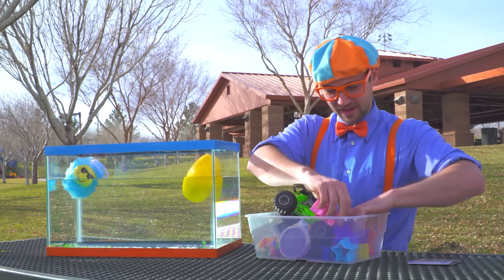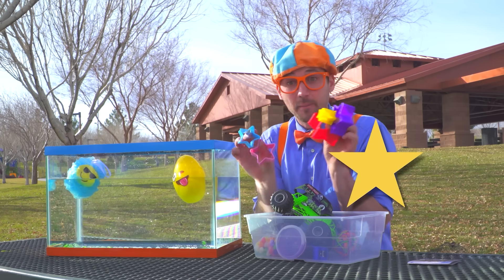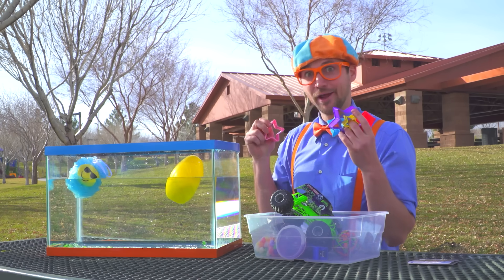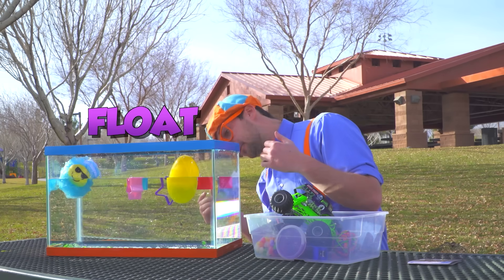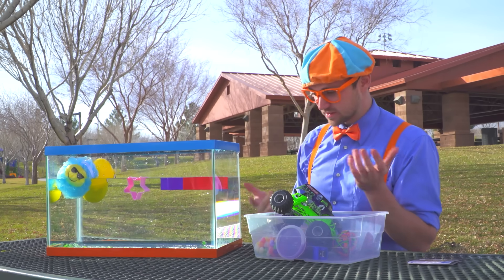A bunch of stars! Alright, here we go — let's throw them in! Whoa, they float as well! Wow, we have three floating things and then one sinking thing!